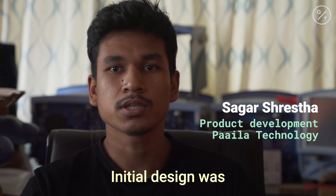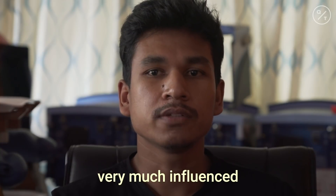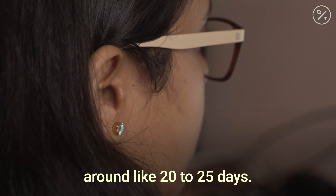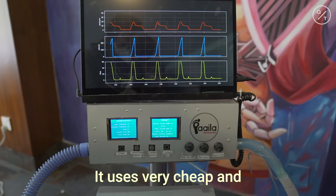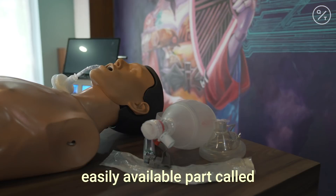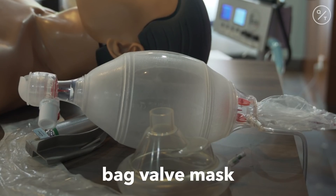The initial design was very much influenced by the MIT design, and we did it very quickly — around 20 to 25 days. It uses a very cheap and easily available part called an ambu or bag-valve mask.